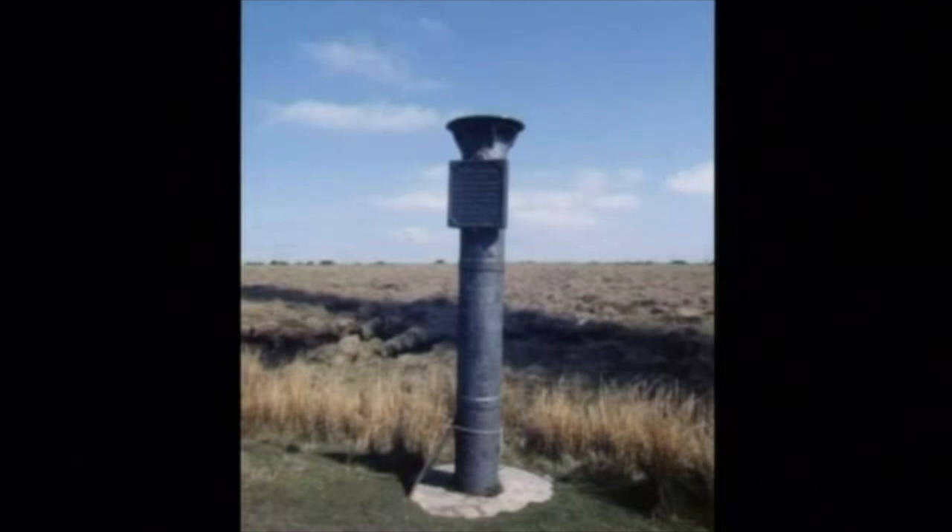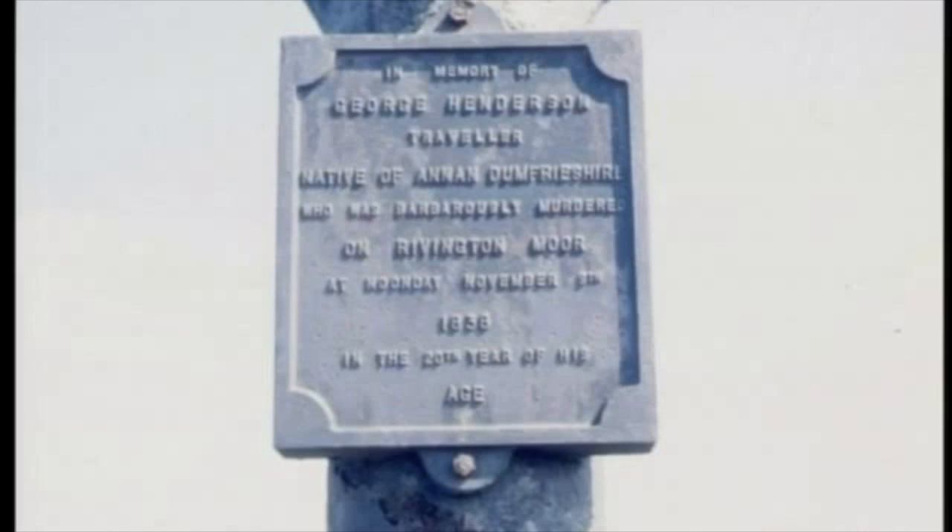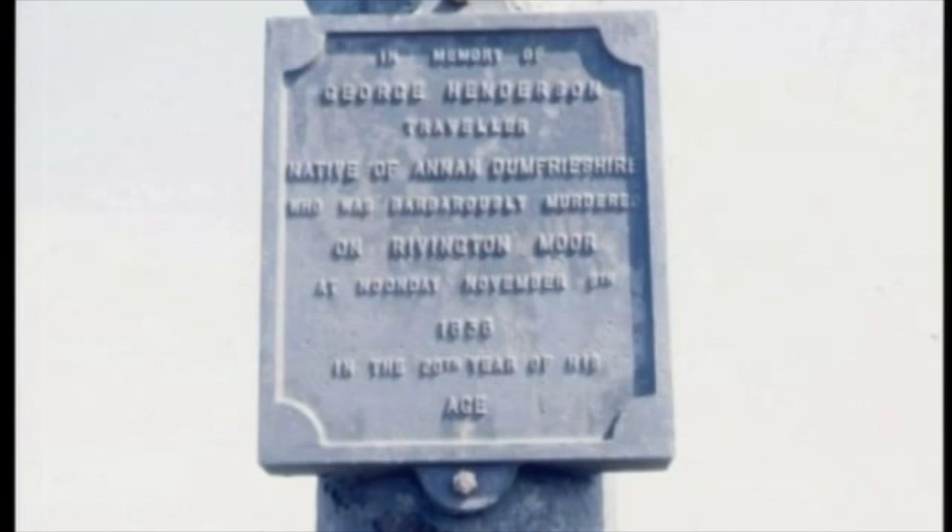No history of Winter Hill would be complete without the story of the Scotsman's Stump. George Henderson was a pack man, a travelling salesman who sold goods around the district for a merchant in Blackburn. On the 9th of November 1838, Henderson was walking from the village of Blackrod towards Darwen via Winter Hill. He had arranged to meet a colleague, Benjamin Burl, in Garbrett's beer shop at 11 o'clock. Burl did not show up, so Henderson continued on his way. He was found by the roadside further up the hill about an hour later — he'd been shot through the head. He apparently said, 'I am robbed, I am killed,' before expiring.